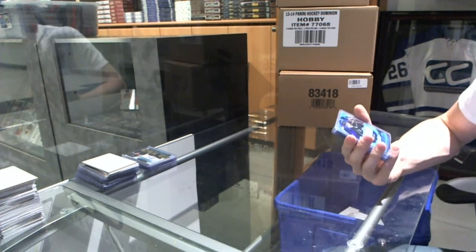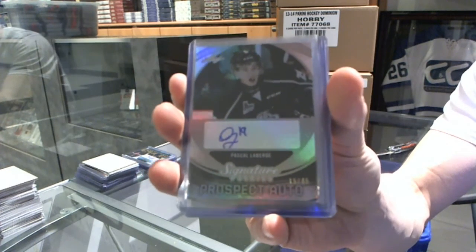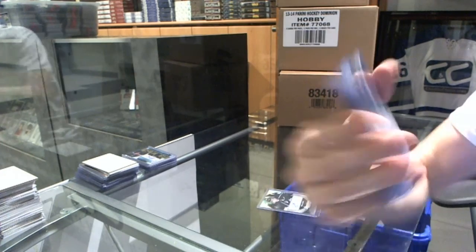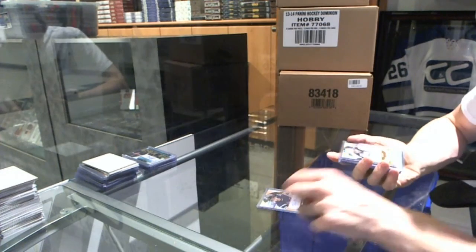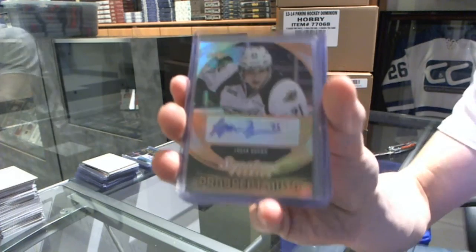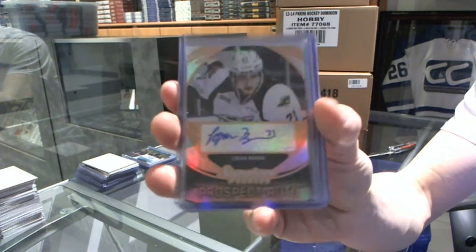Alright, we got a Prospect Auto Silver, number 15 of 45, Pascal LaBerge. We got a Prospect Auto of Luke Green, Prospect Auto of Logan Brown — pretty sure that's actually a decent one — Logan Brown, Prospect Auto.